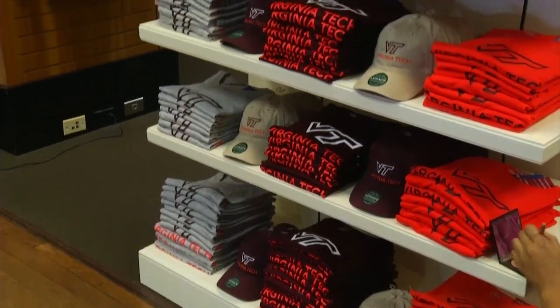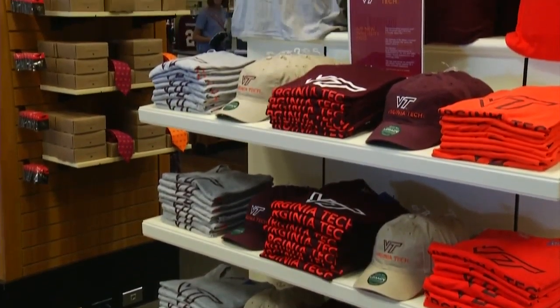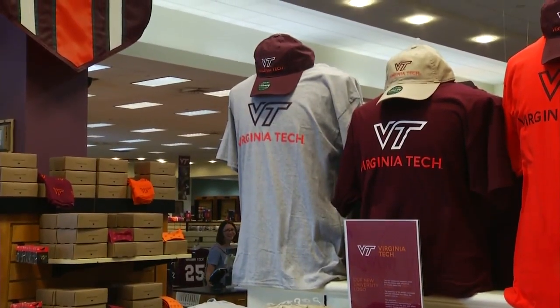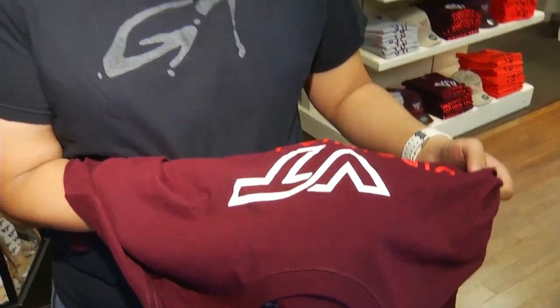I think it's a cool way of differentiating between the two, because I feel like the sports and the academics are also very, very different. Merchandise sporting the new logo has already hit the shelves. I think it's really cool. One of our hallmarks of the university is innovation, and making it more streamlined, a little bit more clean-cut, definitely ties into that.